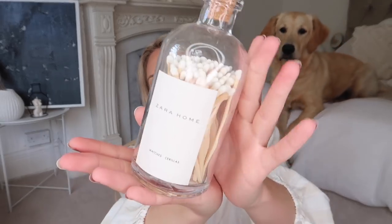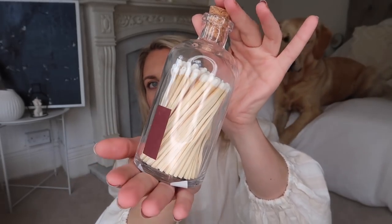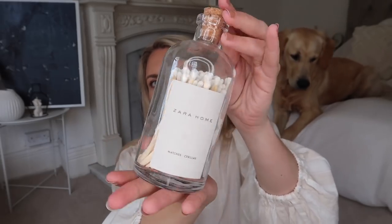A Zara Home haul is what I was trying to say. This I am very excited about — the aesthetes out there who like an aesthetically pleasing match will love this one. It's a little corked lidded jar with white matches in it. It's got the little scratch pad on the back which you can use to light candles. This is maybe more of a display object as opposed to practical — though it's both. I think it would look beautiful styled on a coffee table on top of some coffee table books.